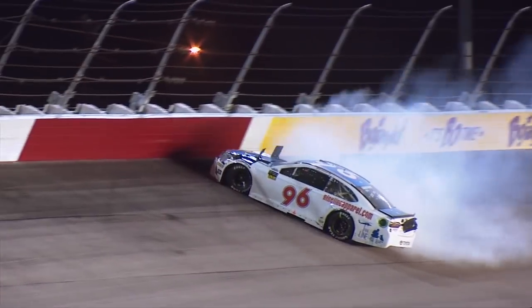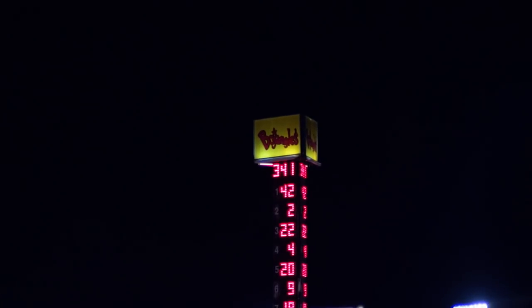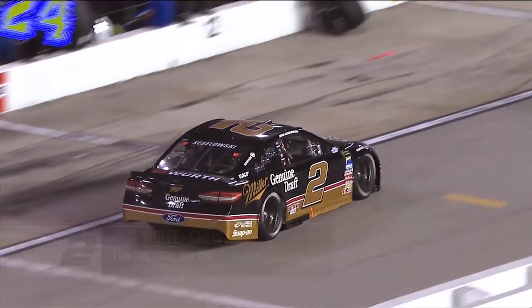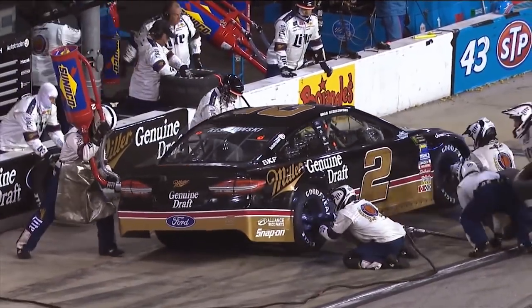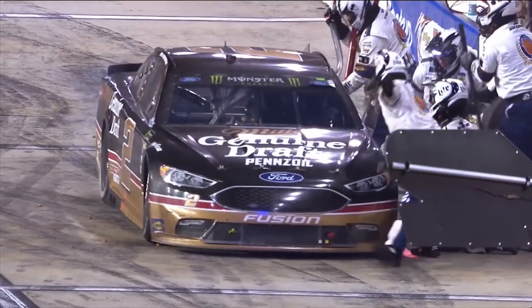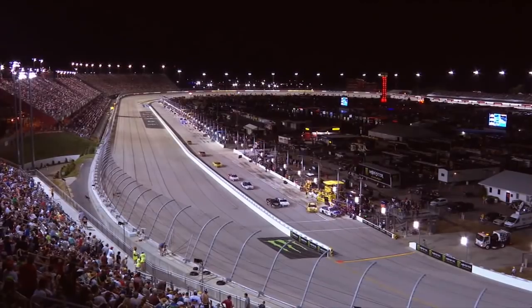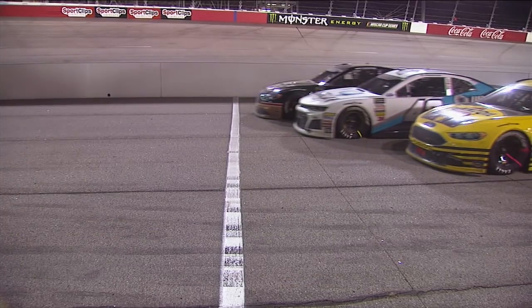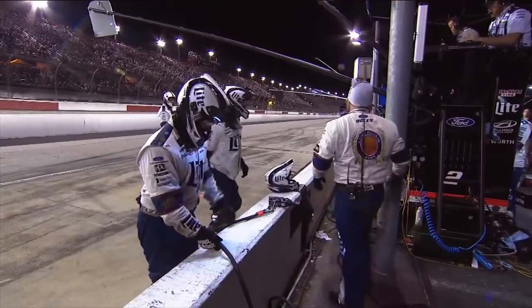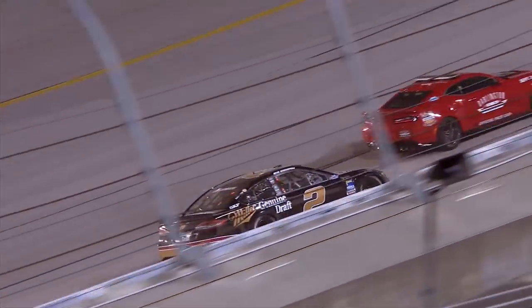Trouble in turn two — Jeffrey Earnhardt spins. That will put us under the caution flag with 24 laps to go. The 42 is pitted just a couple of stalls in front of us. As we dropped the jack, I felt like we were a little bit ahead of those guys. Three very good pit stops, and then I got the perfect launch out of the box — kind of a drag race from there with Kyle Larson. It couldn't have been more than six inches, but it was enough. A tip of the cap to Paul Wolfe and the crew — they got Brad Keselowski off pit road in front of Kyle Larson.